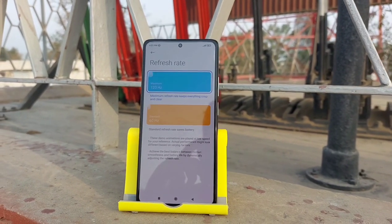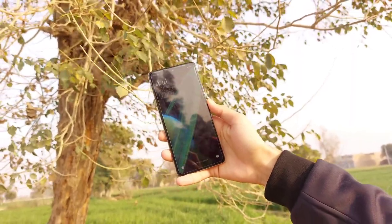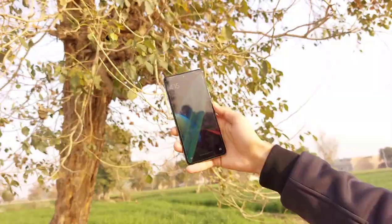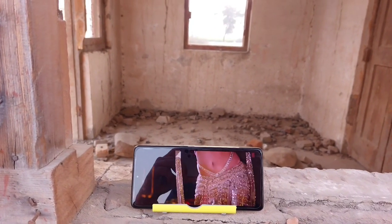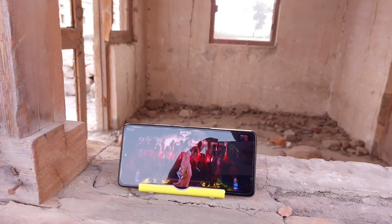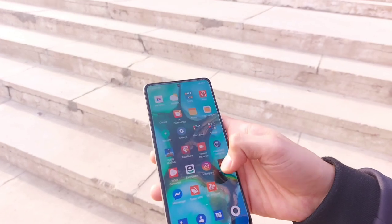With 1 billion colors and support for HDR10+ content, the video playback of this phone comes out to be very saturated, well contrasty, and with detailings that are impeccable. And with 1000 nits of peak brightness, the sunlight visibility is no less than good.